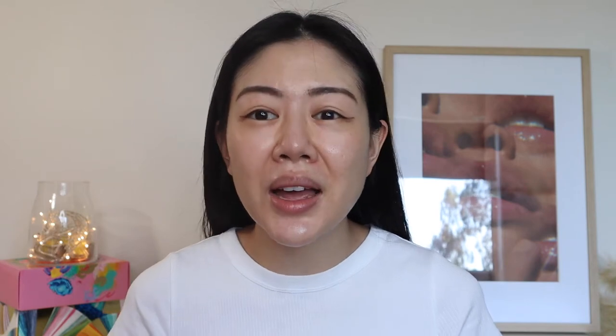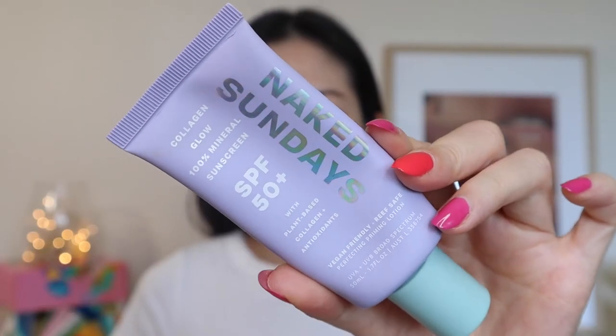If you guys are new here, my community on Instagram loves wearing sunscreen. Today I can't use two sunscreens since I'm comparing two different tinted moisturizers, so I'll just use one sunscreen to see how it performs. Today I'm using the Naked Sundays Collagen Glow 100 Mineral Sunscreen with SPF 50+, which is super hydrating as well as providing sun protection.